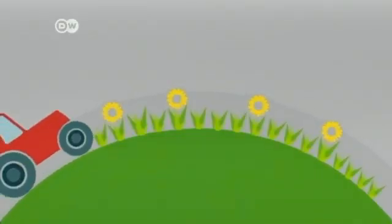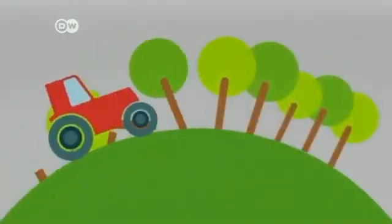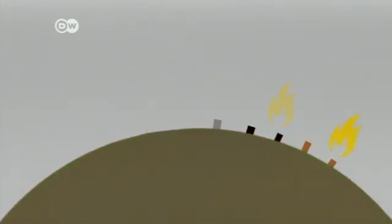An enormous amount of carbon dioxide is stored in soil, so when land is farmed, greenhouse gases are released. Greenhouse gases are also released when forests are converted into land for grazing or crop cultivation.